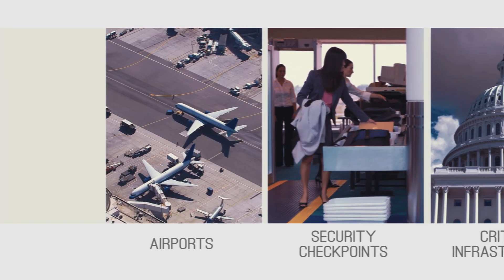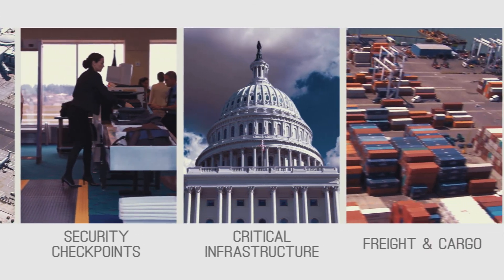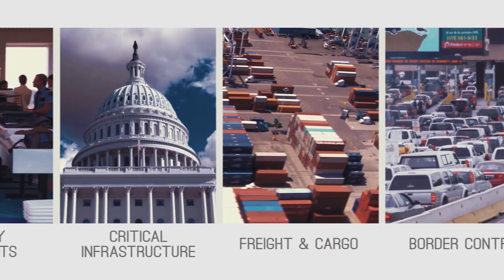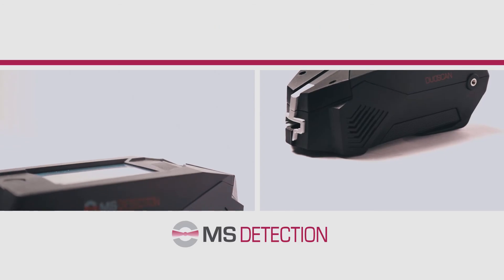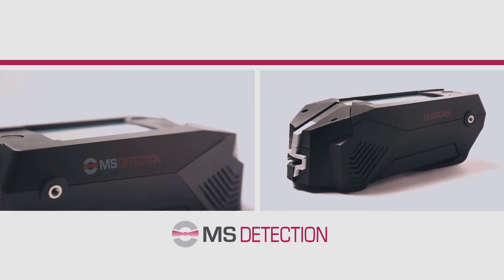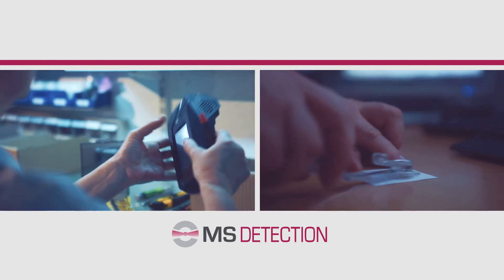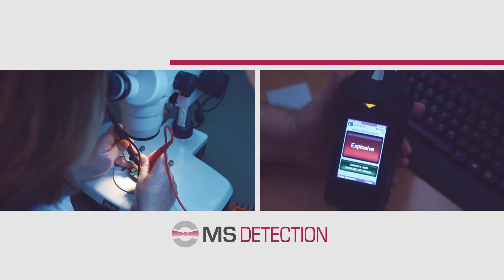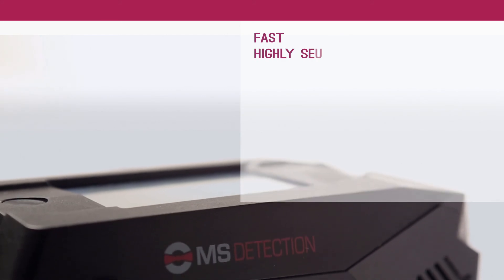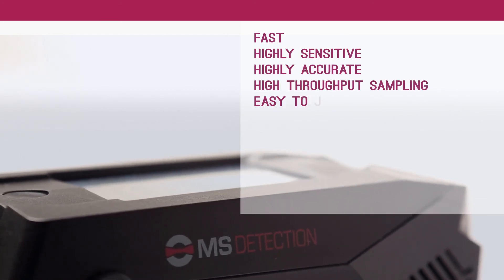The DuoScan is fast becoming the weapon of choice for customs and law enforcement agencies around the world, providing unparalleled mobility and versatility. The DuoScan is the latest development from MS Detection, the Homeland Security Division of MS Tech, a crucial component in your integrated security solution. The DuoScan by MS Detection: fast, highly sensitive, highly accurate, high throughput sampling.